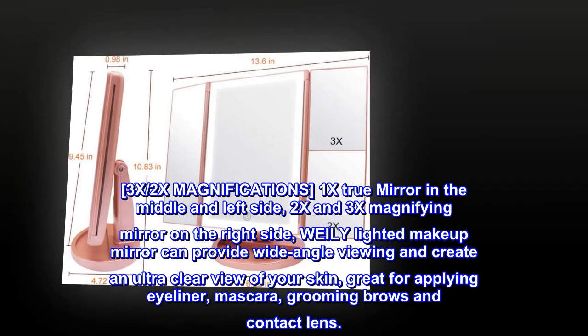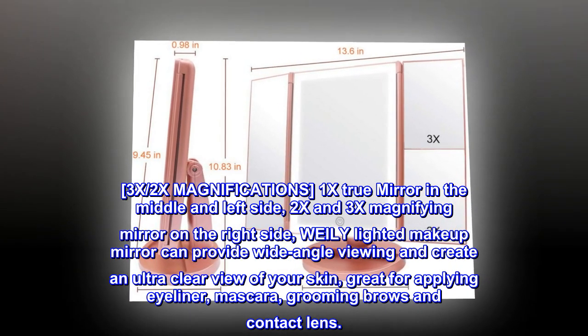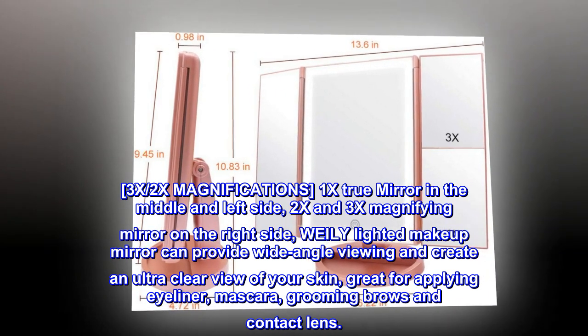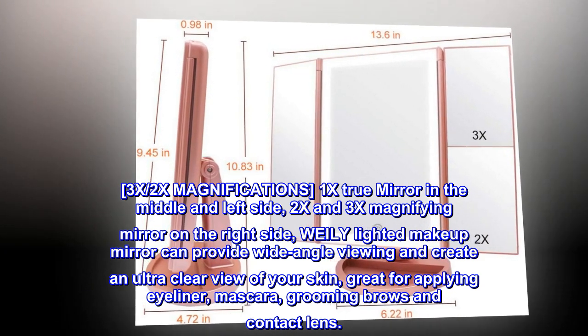3X, 2X magnifications — 1X true mirror in the middle and left side, 2X and 3X magnifying mirror on the right side. The WEILY lighted makeup mirror can provide wide-angle viewing and create an ultra-clear view of your skin, great for applying eyeliner, mascara, grooming brows, and contact lens.